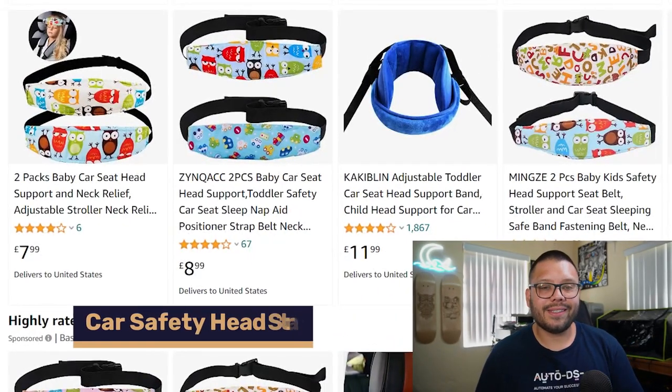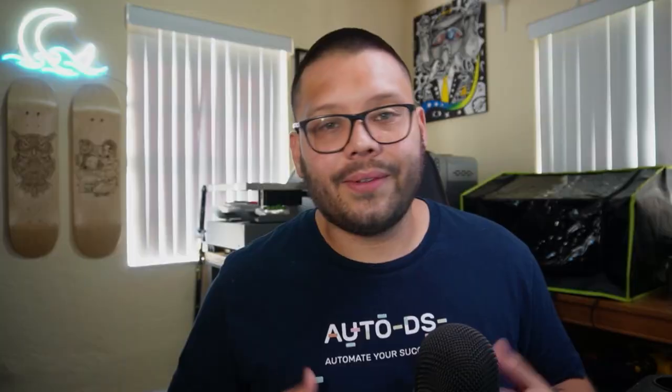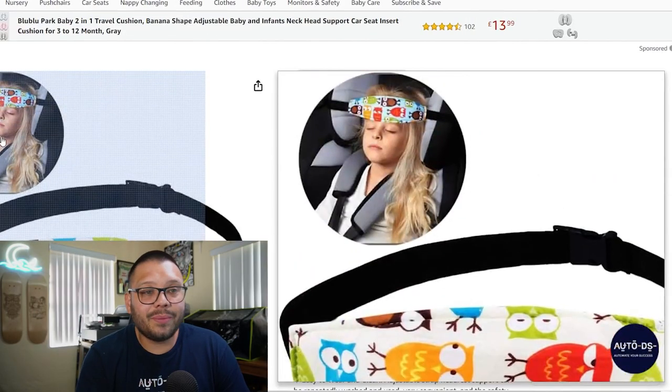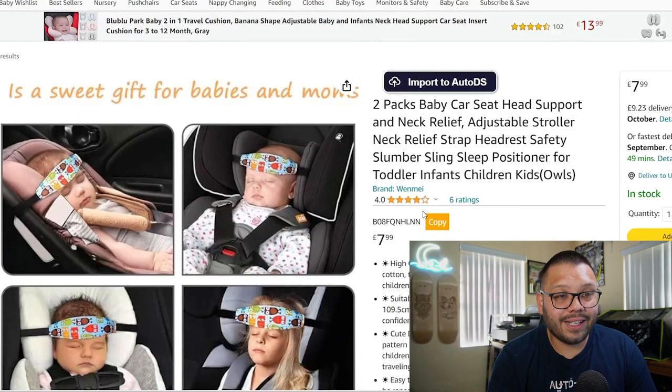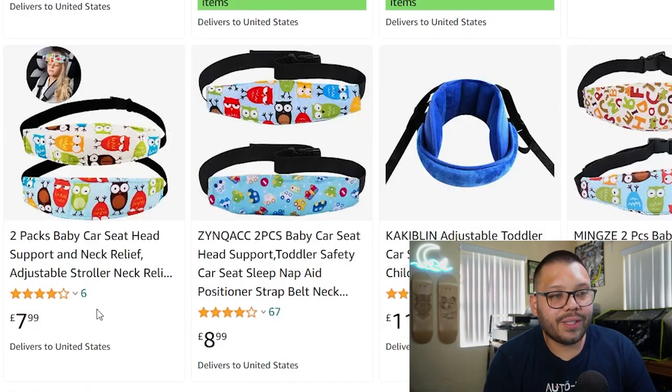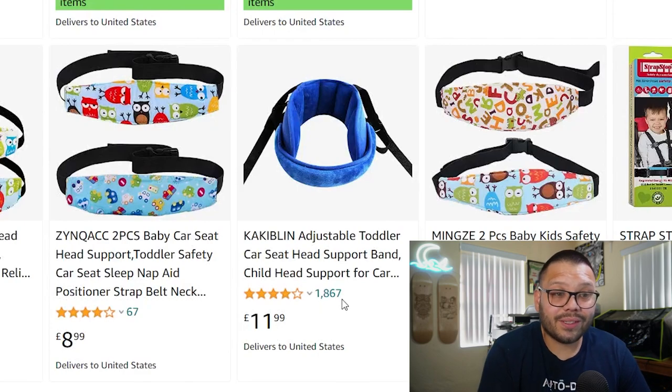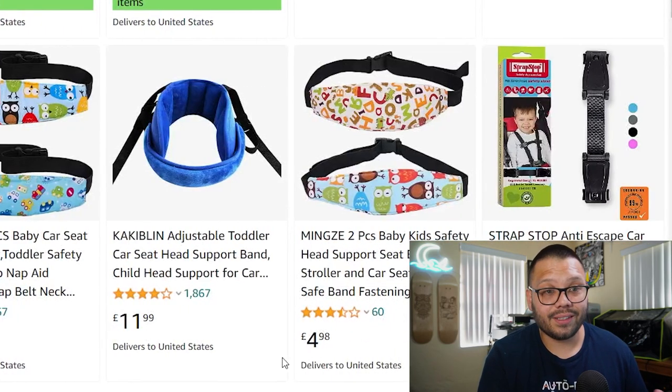Number fifteen is car safety head straps — a pretty unique item I hadn't seen before working on this list. When kids fall asleep in the car, their heads bounce from side to side or go completely limp. These straps help keep a child's head upright while they're in the car seat asleep. Parents are loving these — one listing has almost 2,000 reviews with a four-star rating, showing consistent buying.